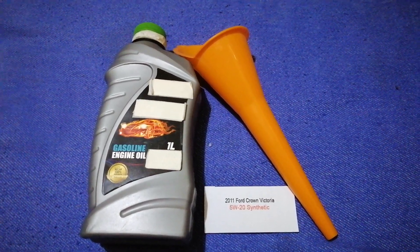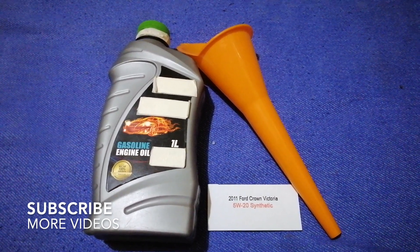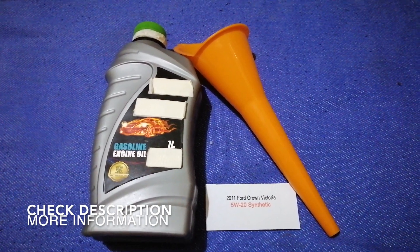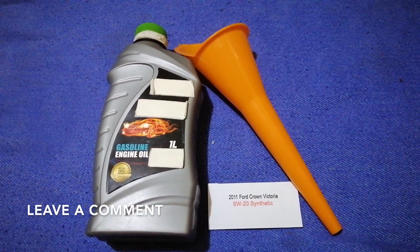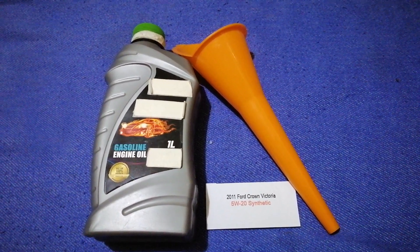Hey guys, welcome back. Today we're going to talk about the oil type for the 2011 Ford Crown Victoria. If you're looking for what oil to buy, I've already looked it up — check the video description and I will try to leave the info there as well.